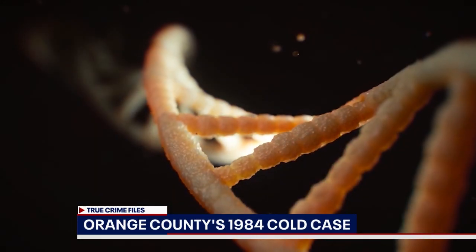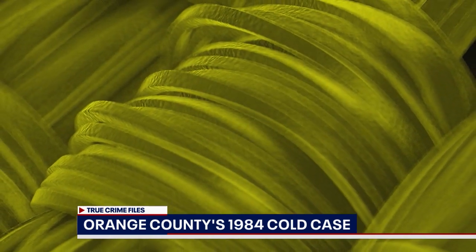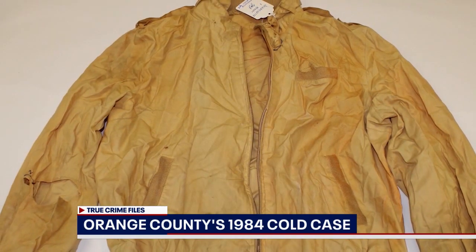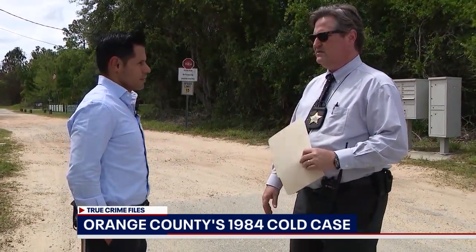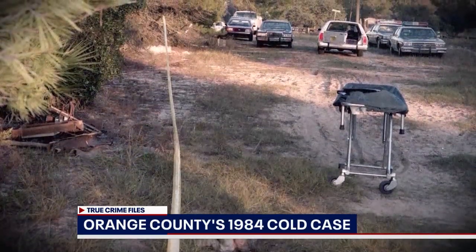A decades-old murder mystery coming down to strands of genetic material — physically microscopic, figuratively huge in determining who this woman was and how she ended up here. So you feel confident you'll be able to figure out the identity of this person? Yes, I think so. And we've already identified some family members.